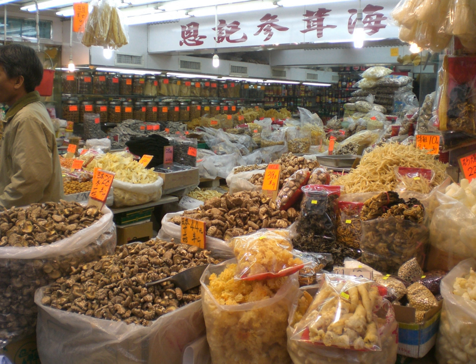Pinnekjøtt, in Norway, is a main course dinner dish of lamb or mutton. Its preparation uses a traditional method for food preservation utilizing curing, drying, and in some regions also smoking.